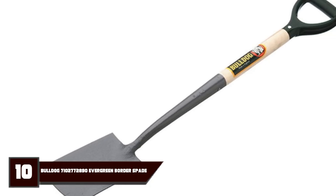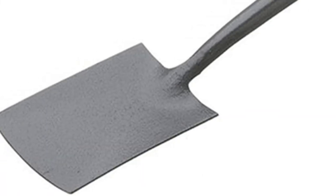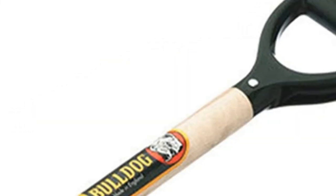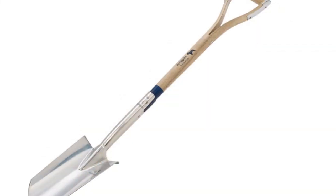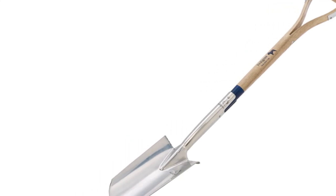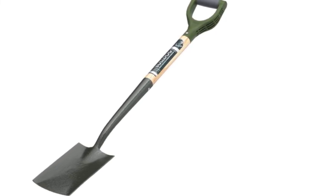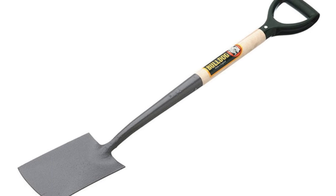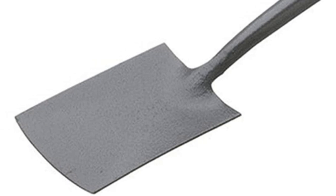Finally, number 10 is the Bulldog Border Spade. Bulldog Tools have been manufacturing gardening tools since 1780, but the Bulldog Border Spade is too small to handle tough gardening tasks. Nonetheless, it lets you target specific plants or weeds and access spaces where a long-shafted spade may not be able to maneuver. It has excellent build quality with a carbon steel blade coated with a rust-resistant epoxy powder. The ash handle grips comfortably, and the forward-angled hilt on the shaft gives you more grip and offers more leverage when working in confined spaces or digging between shrubs and other existing plants.